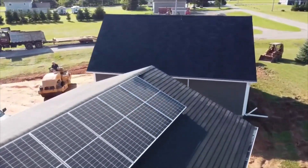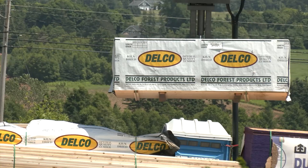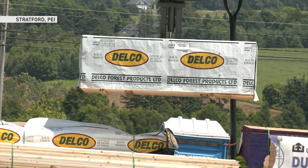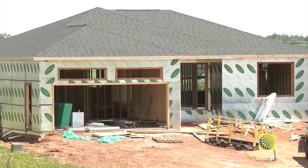All you pay is the service fee to the utility, which is on average $30 a month in Prince Edward Island. The developer of this new subdivision in Stratford is designing each new home explicitly to make it easy to install solar.